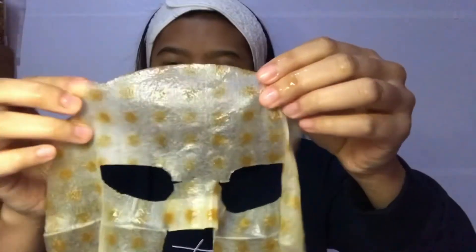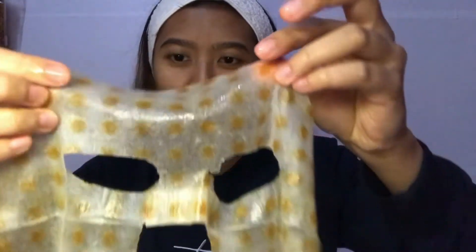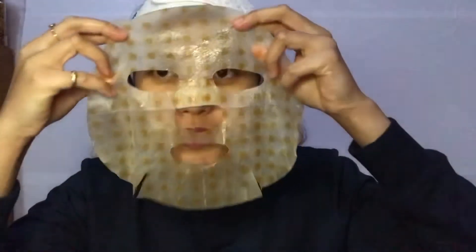You will see a small handle and you have to make sure that the small handle is on your right, so you're not using it inside out. See, this side on your right — then just use it.